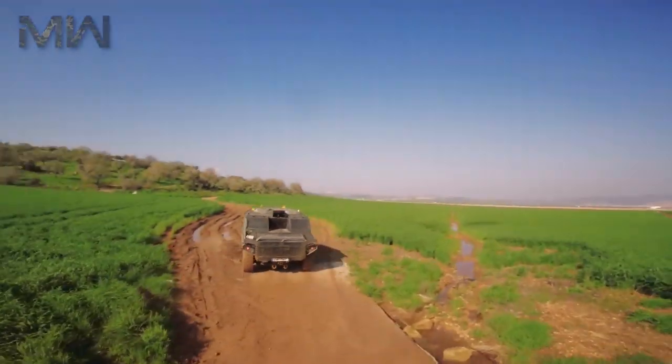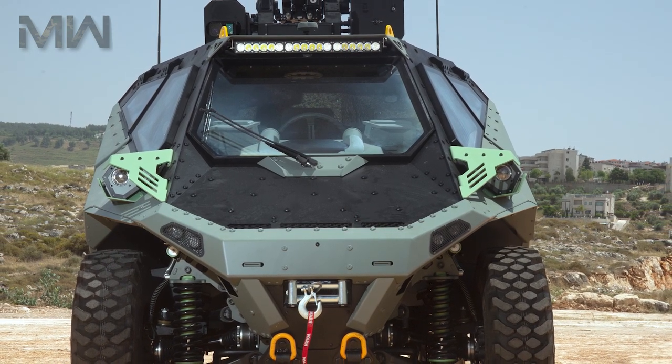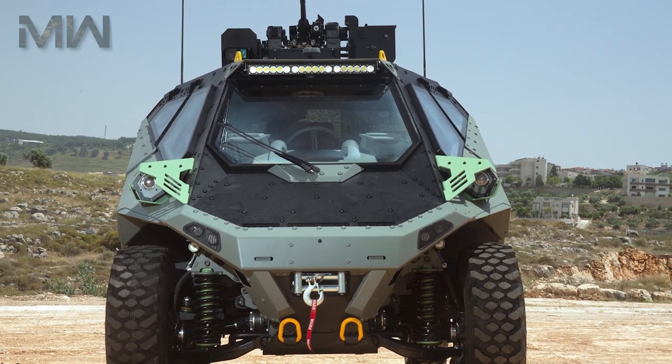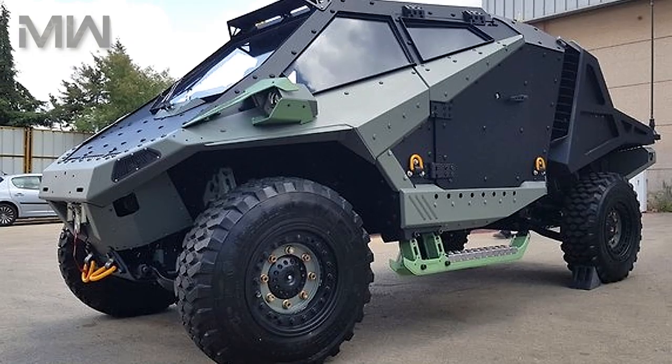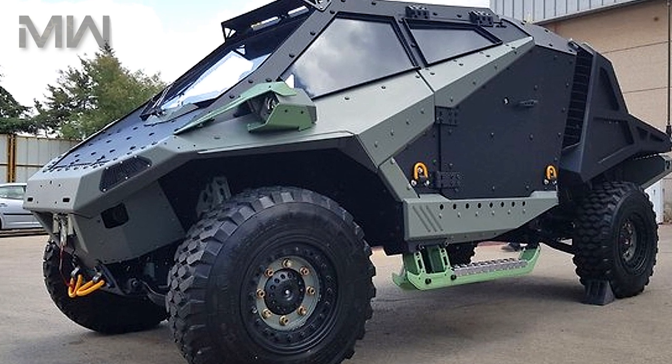The Mantis 4x4 can be modified to suit a range of varied missions, from attack and reconnaissance up to intelligence and providing a sort of mini-mobile HQ for command and control. It also has the potential to be used in missions such as medevac.